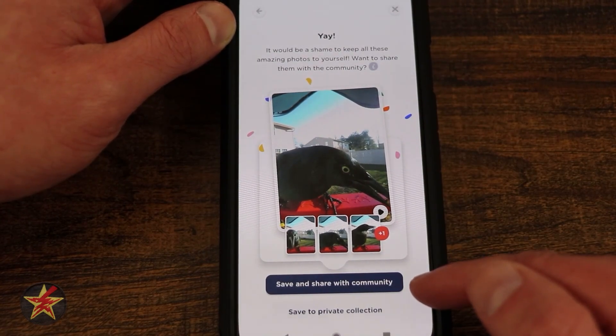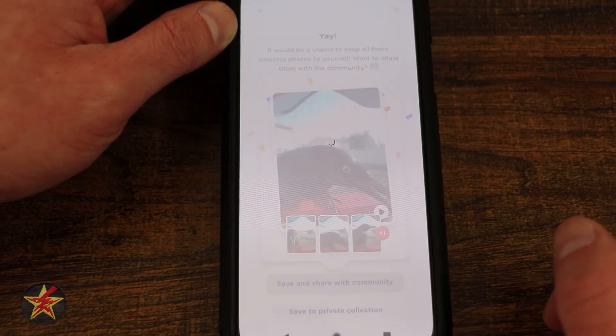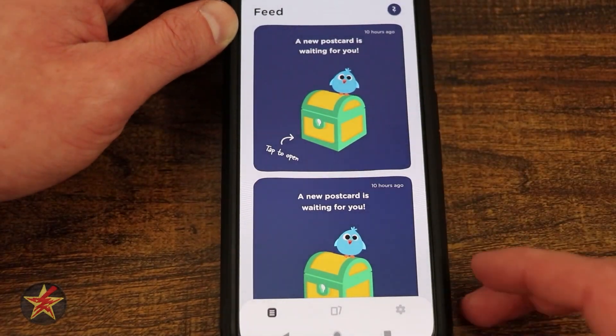Now I have a choice: do I share this with the community and save, or do I share privately? With my common grackle I'm going to select share with the community. That brings me to the next tab over. I'll come back to my main tab with all my birds and do another one.